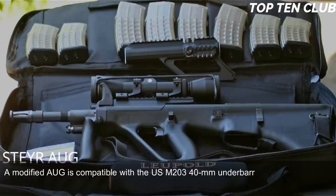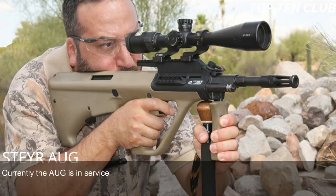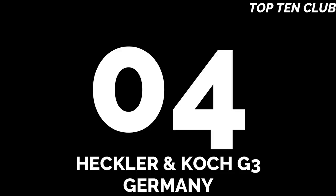Rifles equipped with standard and carbine barrels can launch rifle grenades, and a modified AUG is compatible with the USM203 40mm underbarrel grenade launcher. The AUG made its name for reliability, good ergonomics, and decent accuracy. Currently it is in service with nearly 40 countries around the world and is license-produced in Australia as the Lithgow F88. It is the most commercially successful bullpup design to date.